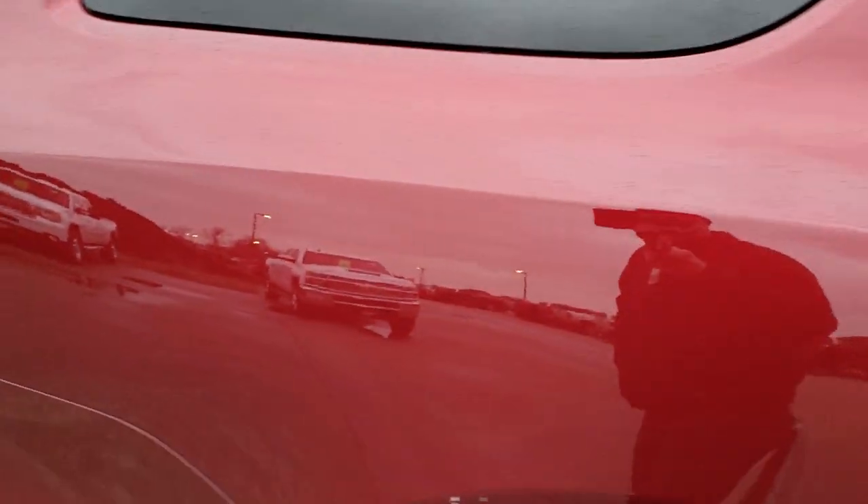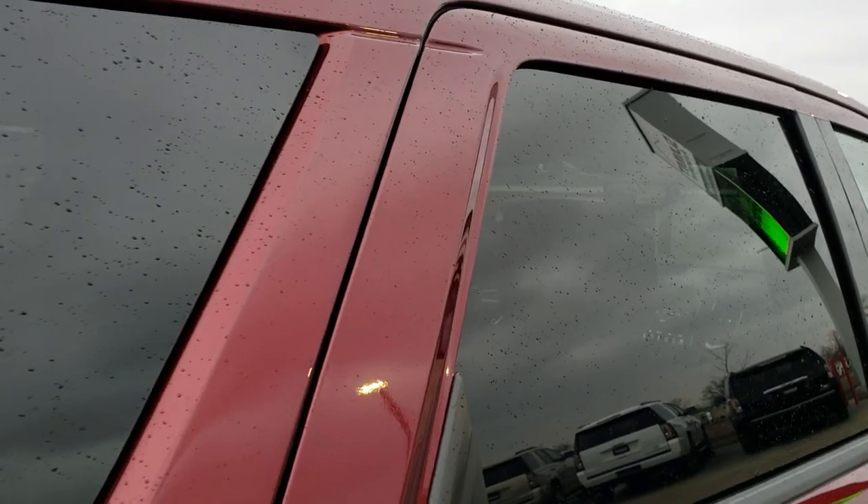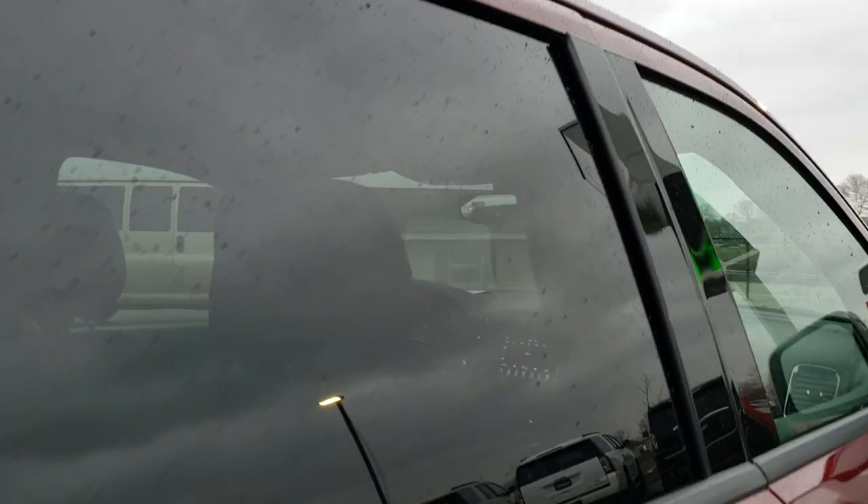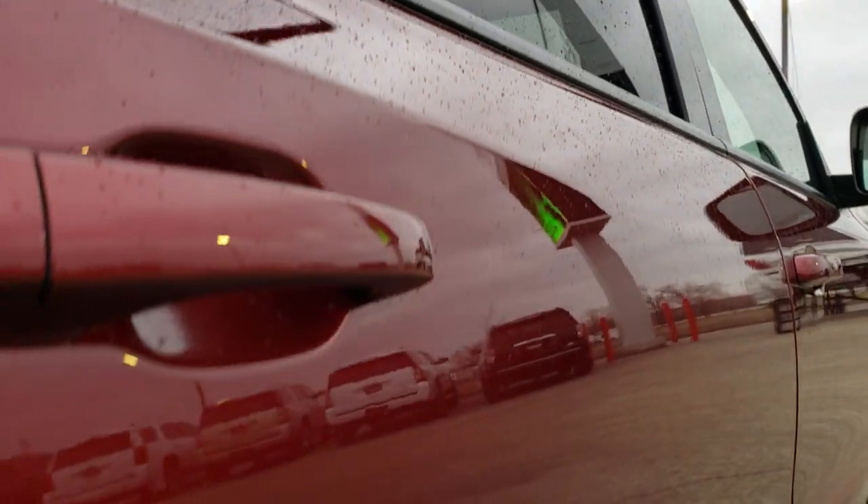We take these HD videos so if you are far away, or even if you're close by and just cannot make the trip down but you're still interested in purchasing the vehicle, you can see the vehicle, hear the vehicle, and have confidence in what you're looking at before you even get here, so that when you do get here, there are absolutely no surprises. You can make a smart buying decision from the comfort of your own home.